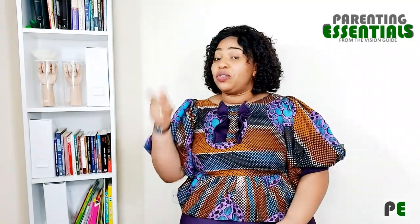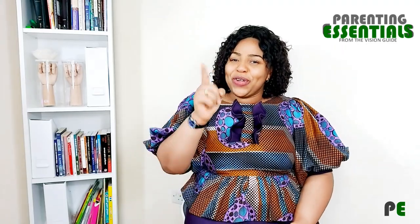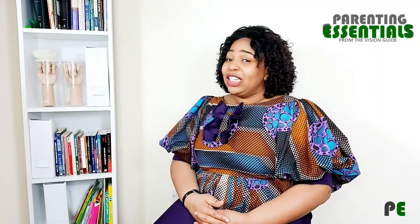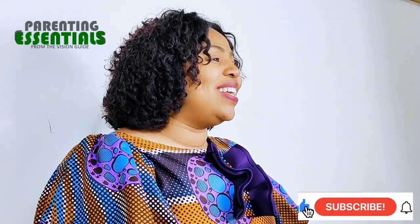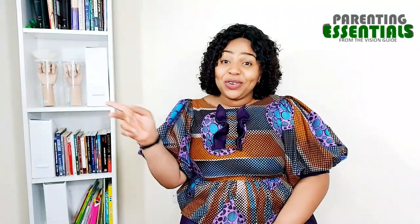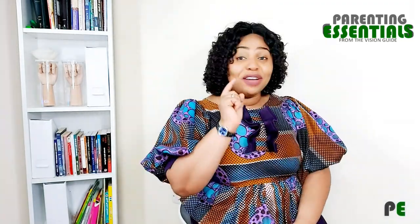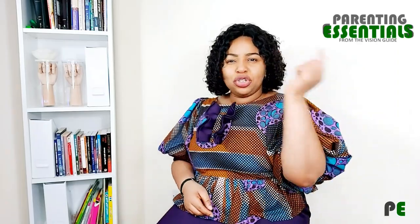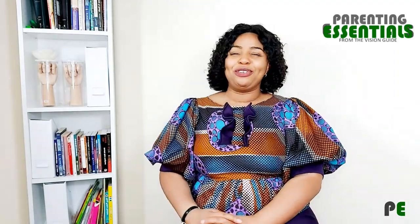I'll be back next week with more tips on how to raise amazing children. If you're new here, my name is Oye Oye Lyo, your parenting coach, and I'm so glad you stopped by today. Don't forget to like our videos, share with your friends and family, and subscribe to our YouTube channel. Press the bell button so you don't miss any new episodes on Parenting Essentials. Thank you for your support, your likes, and your shares.